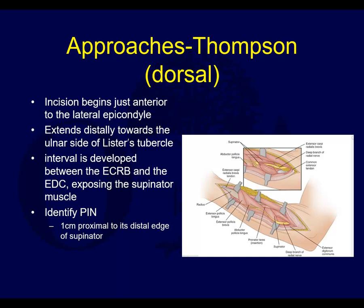For the Thompson approach, the incision goes just anterior to the lateral epicondyle toward the ulnar side of Lister's tubercle. You go between the ECRB and the extensor digitorum communis proximally, exposing the supinator muscle. You have to identify the posterior interosseous nerve — this is really important. The supinator muscle runs longitudinally, and the posterior interosseous nerve runs transversely. You need to identify it where it enters or exits as you split the muscle, and carefully retract it without vigorous retraction so you can expose the radius proximally.